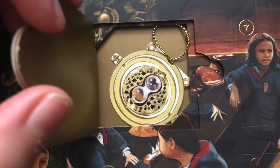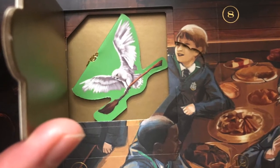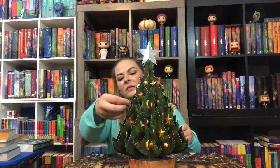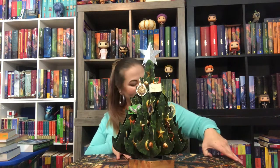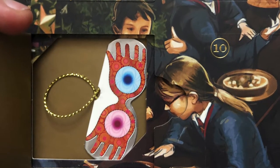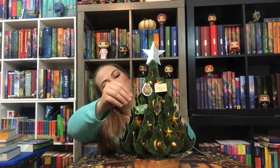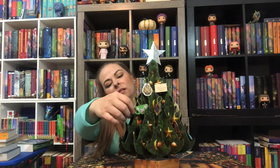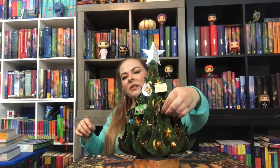A Time Turner! We have Hedwig bringing the Nimbus 2000, and we'll stick her here. Ravenclaw Crest. Specter Specs! Monster Book of Monsters — let's hang him up. Oh, we have Buckbeak. Here. Slytherin — we'll put Slytherin here.